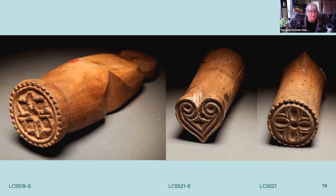Here are some other butter stamp examples. The one on the right has a heart on one side and a four-bladed rosette or star on the other side. The one on the left is an individual one. These are about four inches in length and were used for stamping butter.